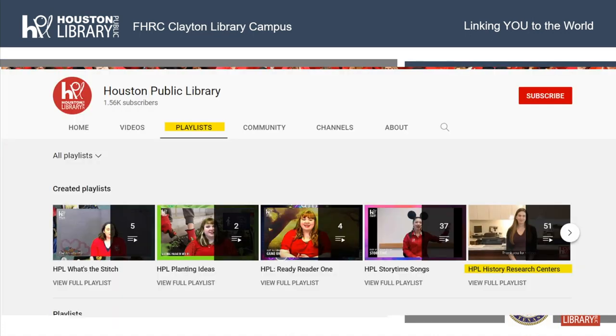We are recording today's presentation and Matt has graciously allowed us to record it — we'll post it to our YouTube page. If you're interested in finding recordings from previous webinars, go to YouTube and search for the Houston Public Library channel, find the playlists, and look for the playlist called HPL History Research Centers. You'll find all previously recorded episodes there, as well as this one in the coming week or two.